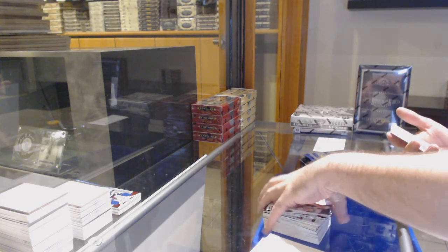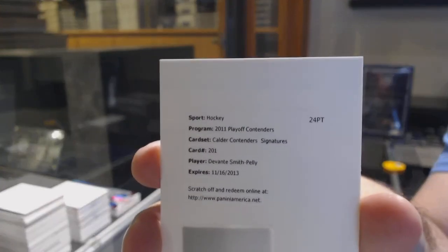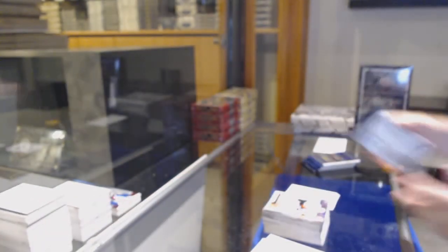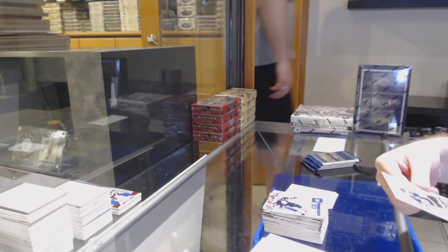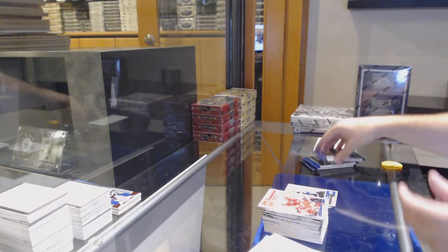We've got a redemption for a Calder Contender Signatures — Devontae Smith. Devontae Smith, Anaheim Ducks. Calder Contenders of Vinnie Lecavalier for the Tampa Bay Lightning, the 999.